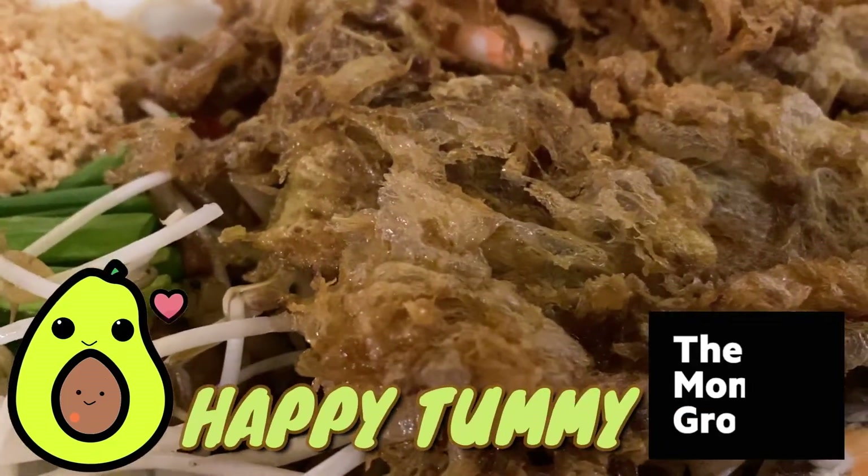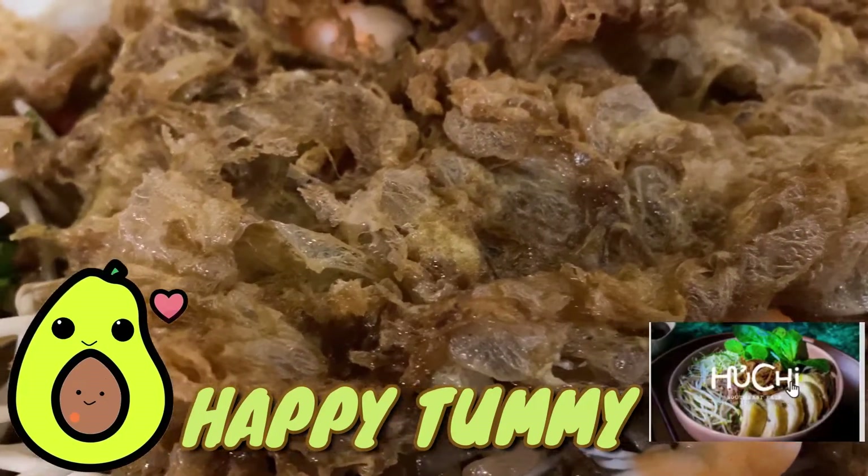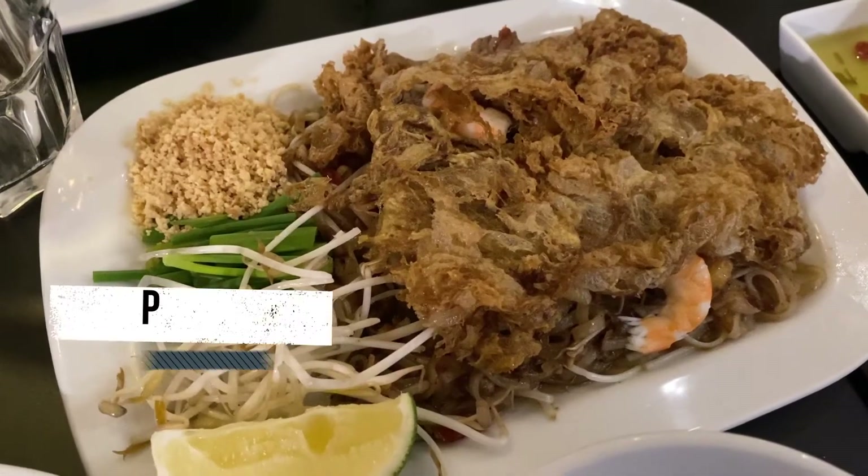Hi Happy Tummies! So for today's episode, we tried the latest brand from the Moment Group, which is the Huchi — a shophouse of Southeast Eats serving pho, rice, noodles, and rolls.